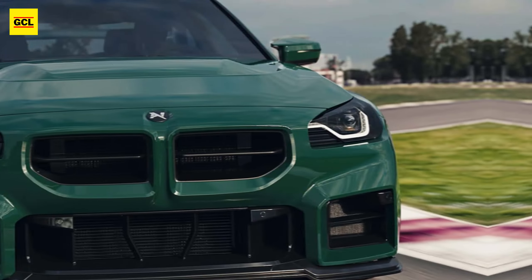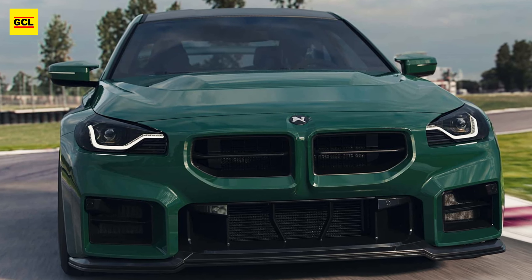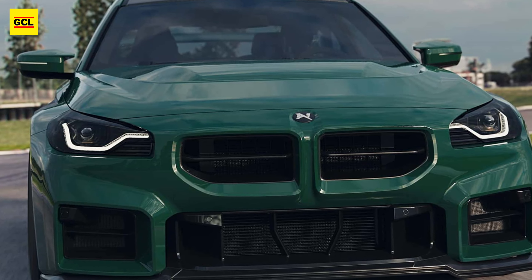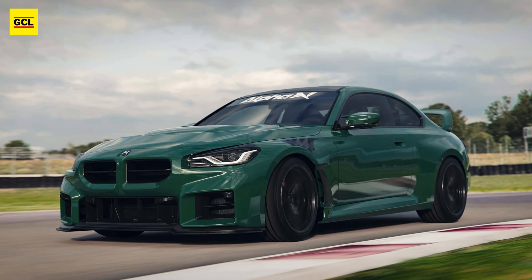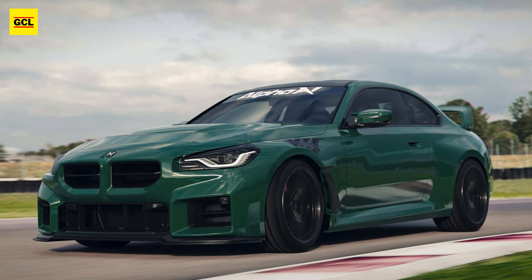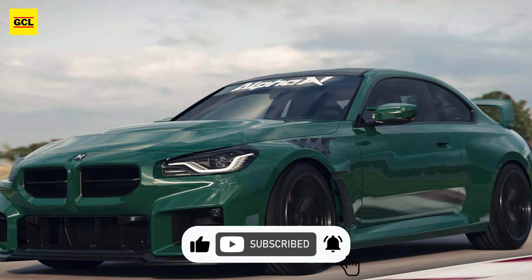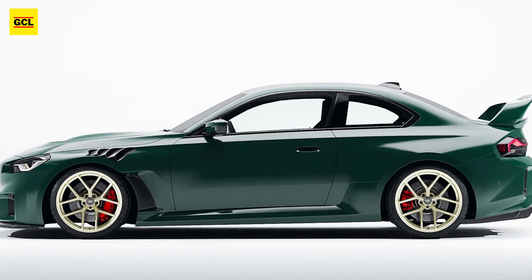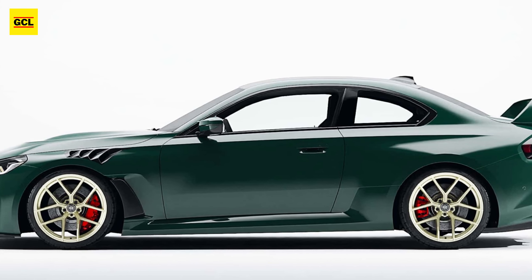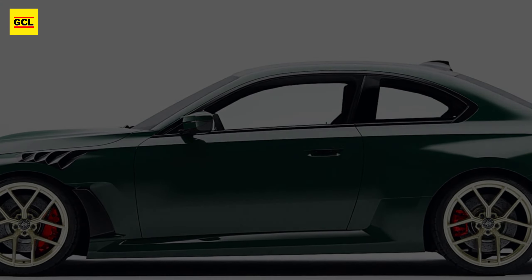Alpha N makes no mention of the car's powertrain modifications. The second generation M2 arrived in October of last year, powered by BMW's S58 engine. The 3.0-liter inline-six engine produces 453 horsepower and 406 pound-feet of torque. A 6-speed manual transmission is standard, while an 8-speed M Steptronic transmission is available as an option.